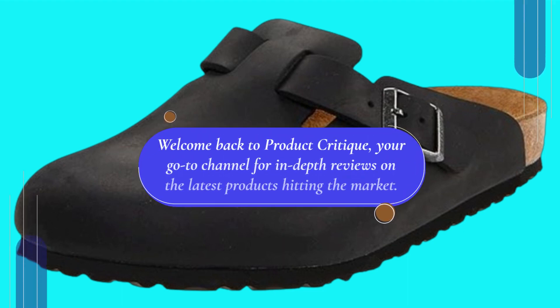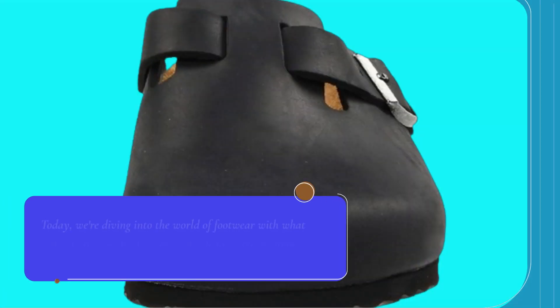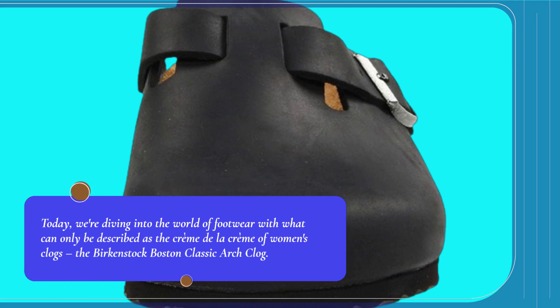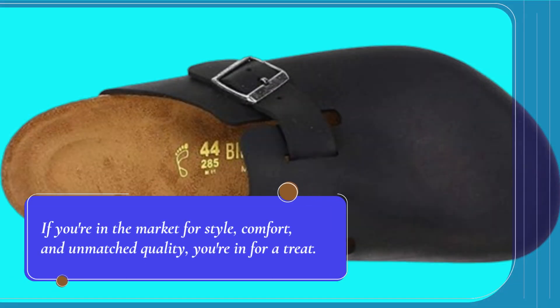Welcome back to Product Critique, your go-to channel for in-depth reviews on the latest products hitting the market. Today, we're diving into the world of footwear with what can only be described as the creme de la creme of women's clogs, the Birkenstock Boston Classic Arch Clog. If you're in the market for style, comfort, and unmatched quality, you're in for a treat.